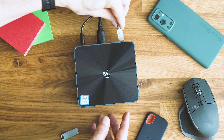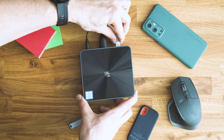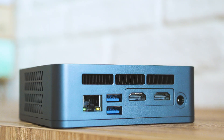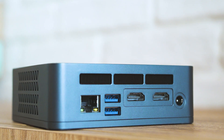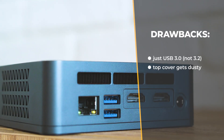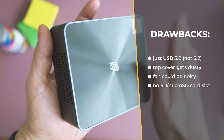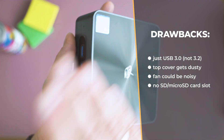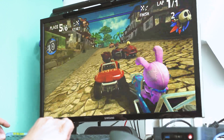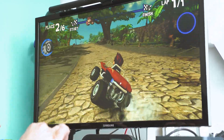Drawbacks — adjusted relative to the price of around $450, getting a better computer of this size is very challenging. That said, I wish the USB ports were Generation 3.1 or 3.2. The top cover shows dust flakes very obviously, which is annoying. The fan is sometimes noisy, which could be an issue in a very quiet environment. You could dream of newer CPU generations, but that would push the price much higher — and Be-Link already has the SEI 10 series for that purpose.